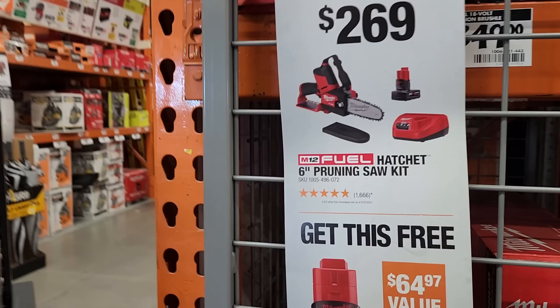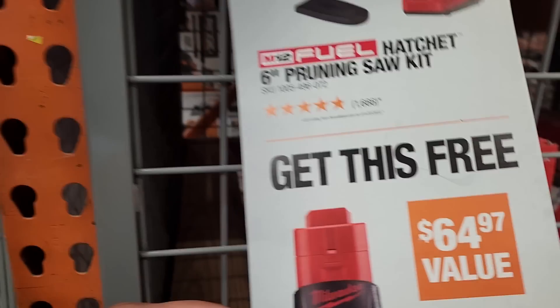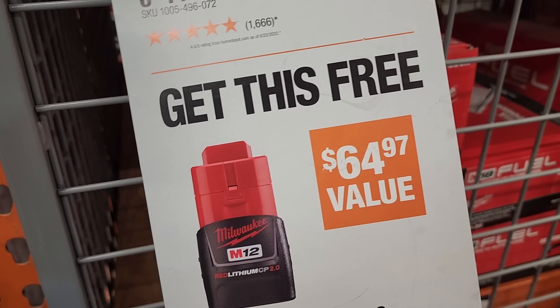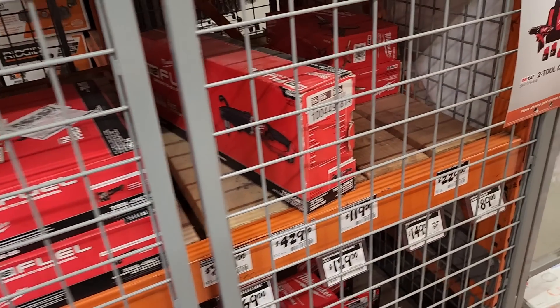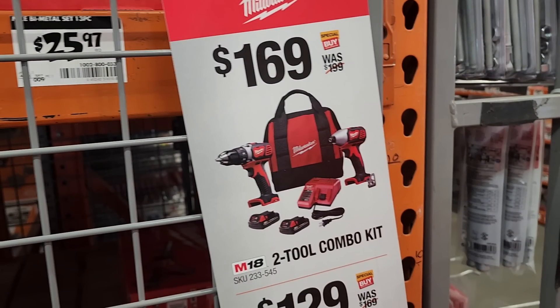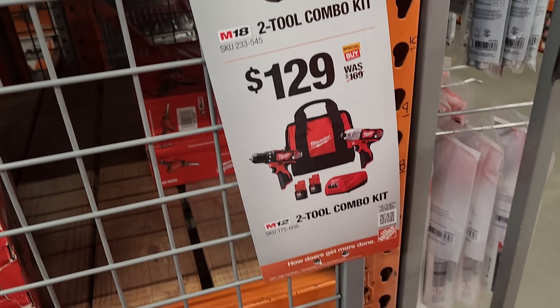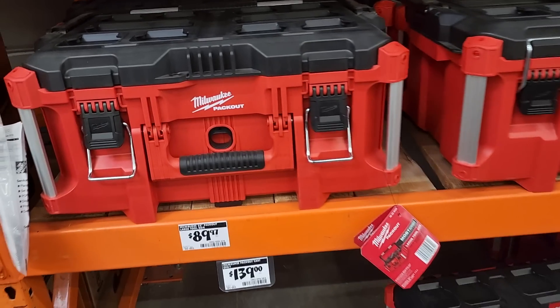Deals are coming up randomly throughout the day and night. To start, we got the buy one get one free — you buy the hatchet kit, you get the two amp hour battery for free. Then you got a few more over here, you got a two-two combo kit. When you're buying, make sure it says fuel or at least brushless — those are the best ones.